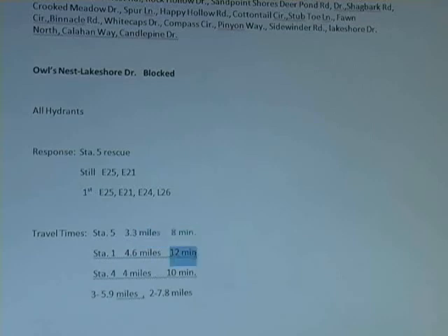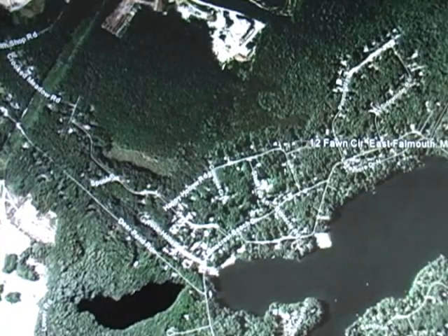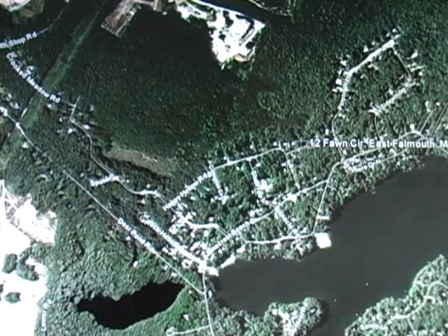Obviously, if we want to get there within the six-minute response time, we have a bit of a challenge. That wraps up the Sandpoint Shores neighborhood — the back side of Pinecrest. Next week we'll be working on the front side of Pinecrest, an area I found I have to drive in order to really understand it. It can be very confusing, like New Silver Beach or the Shumit Valley area, Fordham Circle and all that. This area can be very confusing as well.